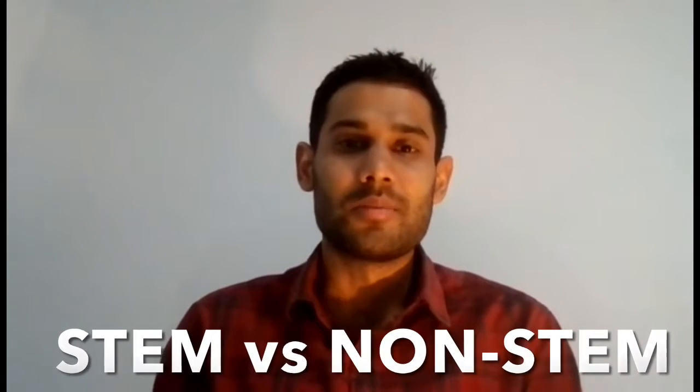Hi everyone, welcome back to another video. In this video I'm going to talk about the difference between STEM courses and non-STEM courses. Now as you're applying for your masters, the biggest question that usually comes to mind is whether the course you're applying to is a STEM course or a non-STEM course.